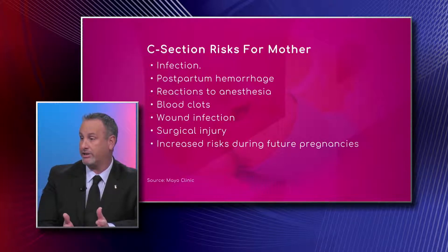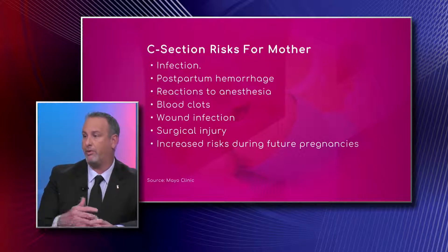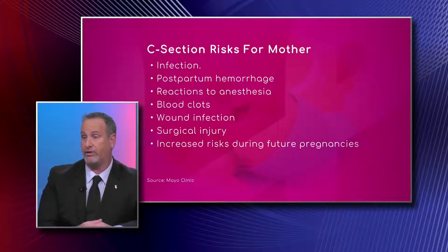Anesthetic risks are also a concern. With a vaginal delivery you may not have any anesthesia, but with all C-sections you do have anesthesia, so you can have risks associated with the epidural, the spinal, or even sometimes general anesthesia.